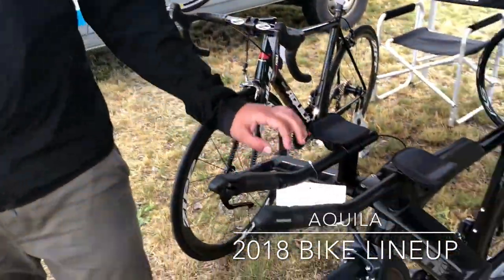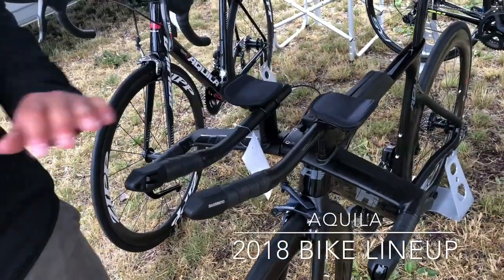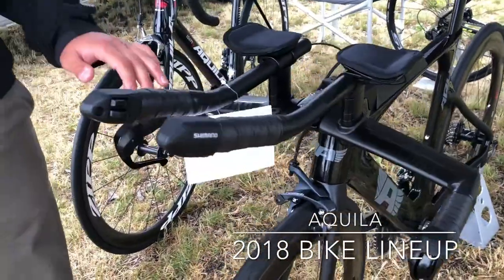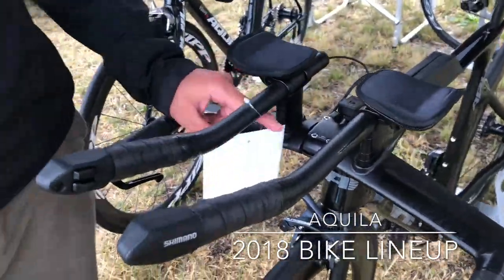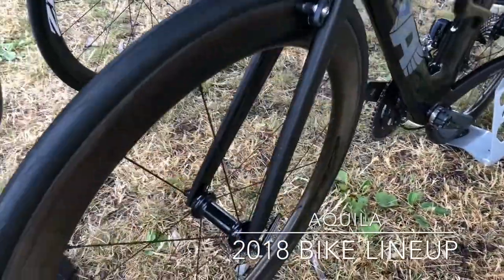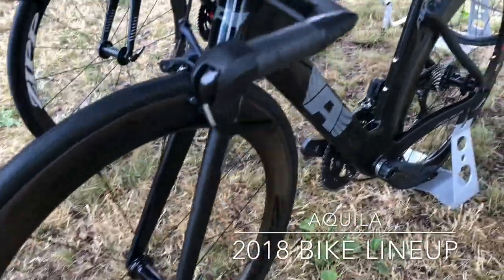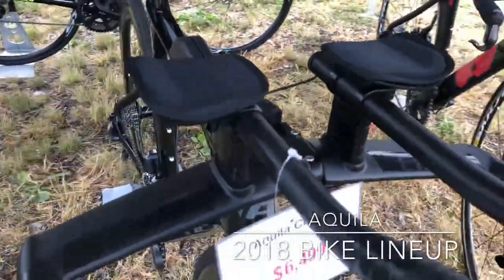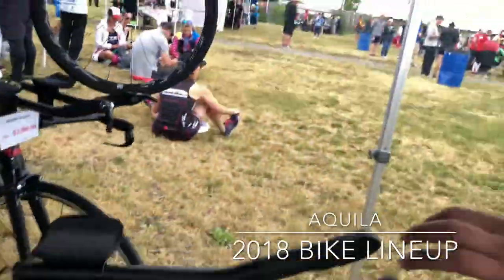What we have to offer is a full carbon frame, full carbon cockpit. This particular version is the Ultegra Di2, and it comes with Zipp 404 wheels, along with the full Ultegra Di2 groupset and an ISM saddle.